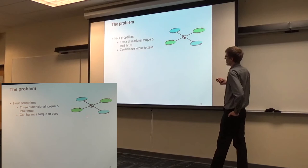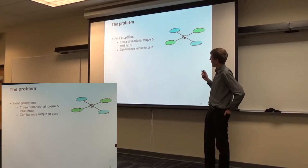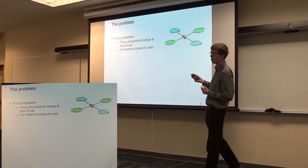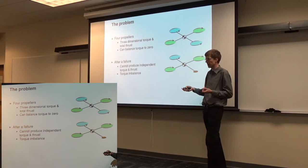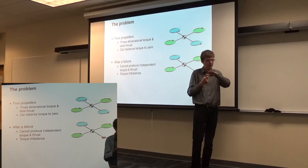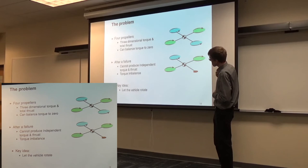We ask: is it possible to hover with fewer than four propellers? With four propellers, the four forces independently produce a 3D torque vector and a total thrust force — I can balance torques to zero when producing force. If I take away one motor, this is no longer true. With three forces, I can produce torque but then the force is fixed; alternatively, if I choose force, there's no way to have zero torque — I cannot stand still. Since the remaining motors rotate in the same direction, the vehicle will start to rotate.